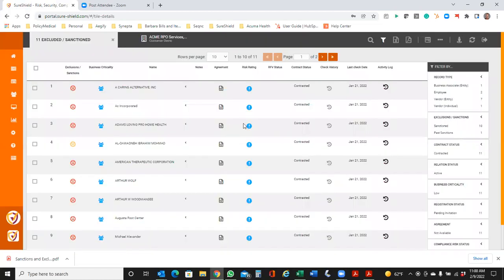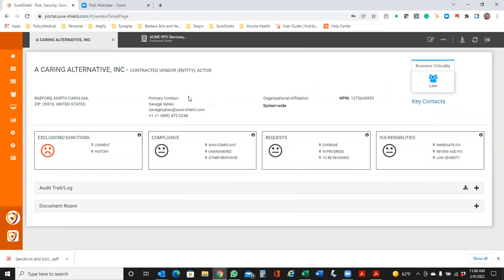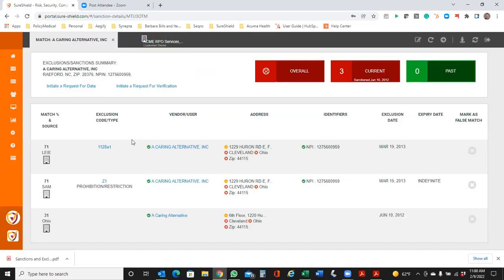If I click into these, it brings up the names. In all cases, we have ways to filter the data — if I just wanted to look at business associates, employees, individual vendors, or vendors, I can segment on those. I can look at those that are sanctioned, click in, and it will tell me what lists they ended up on and what the exclusion types are — they're different depending upon the database. In this case, this particular entity was on the LEIE, the SAM, and also on an Ohio exclusion list. If I drill in further, I can get a lot more information on that.